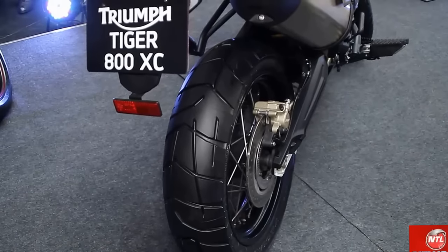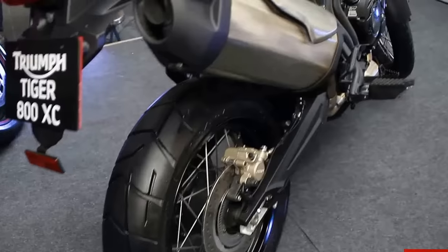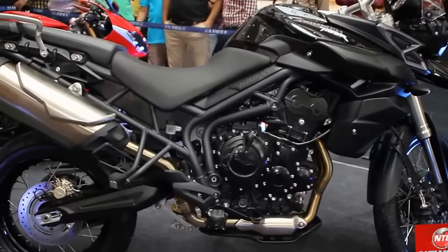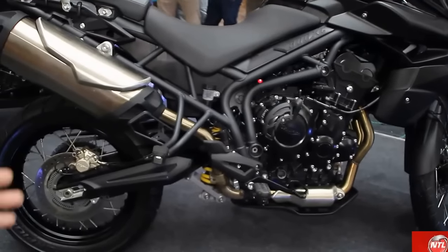In the entire two-wheeler motorcycle industry, in the premium brand segment, this bike has the highest ground clearance — 203mm. This makes it usable wherever you want to take it: on road or off road. This is again a chain driven bike with 800cc and a very good ground clearance.